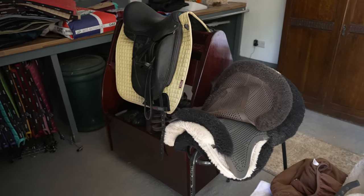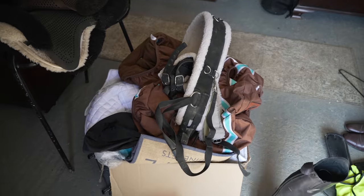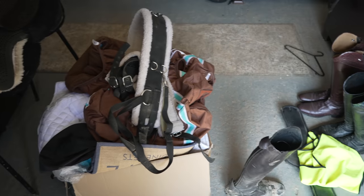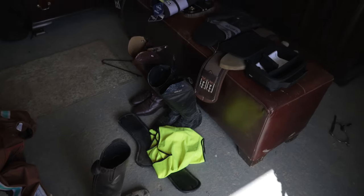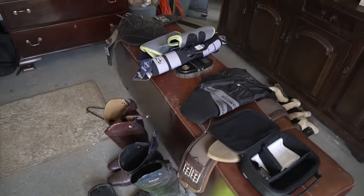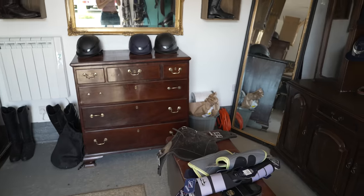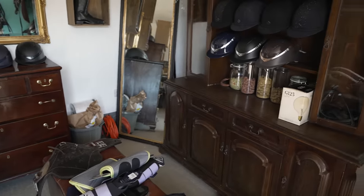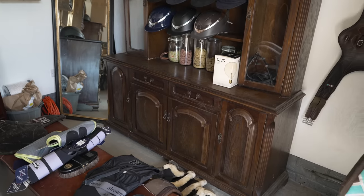Something that isn't looking neat and tidy is my tack room. This has become like a dumping zone, so I really need to sort that out. I have boots everywhere — dirty boots that I need to clean. It honestly looks like some sort of bomb has gone off, but hopefully today I will get this all nice and tidy and organised because it's something I've been needing to do for a while and I finally have some time.